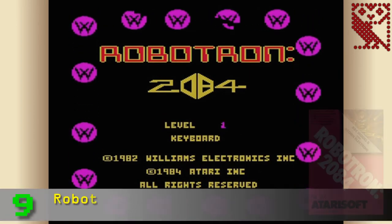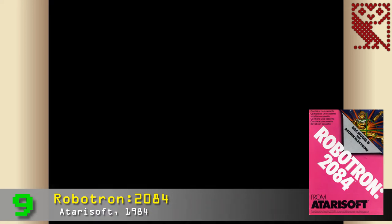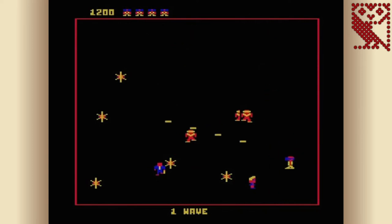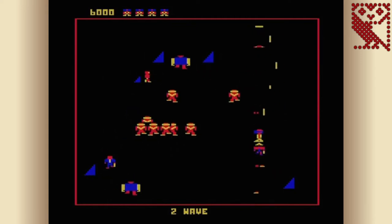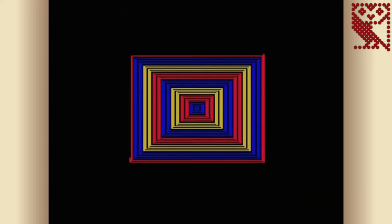At number 9 is Robotron 2084, published by Atari Soft in 1984, a conversion of the 1982 arcade game. In the early days of the Beeb, Atari itself dabbled with software for the system, releasing a few arcade conversions before pulling out of the British computer market. Oddly, none of them were conversions of their own arcade games — Robotron having originally been developed by Williams Electronics. In the arcade this game was well known as one of the innovators of the twin-stick arena shooter genre.